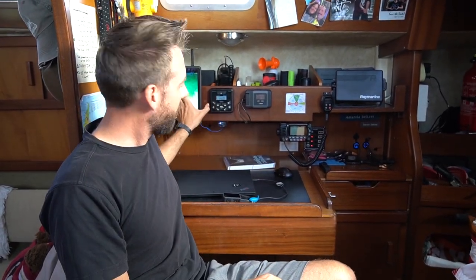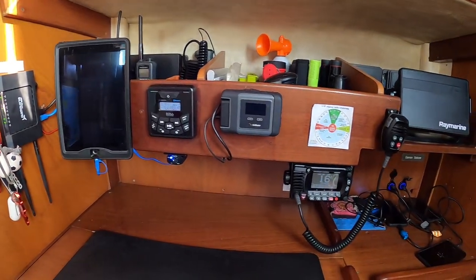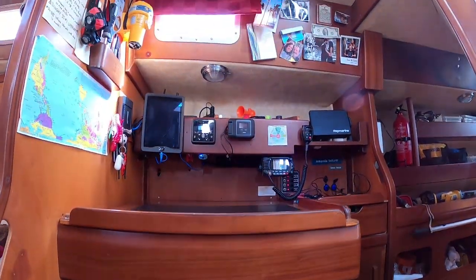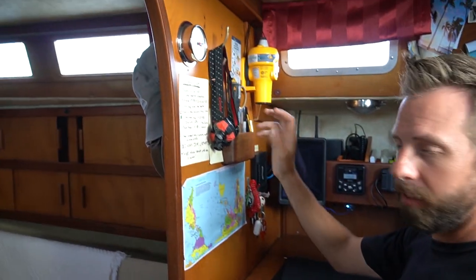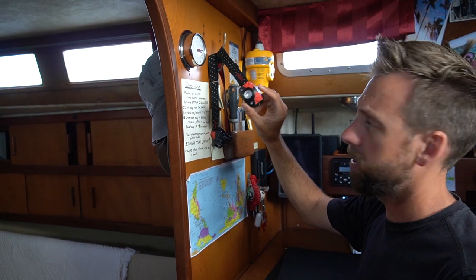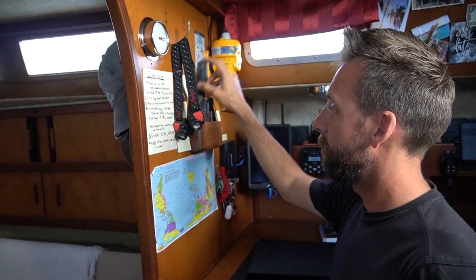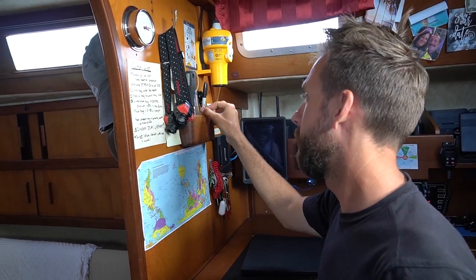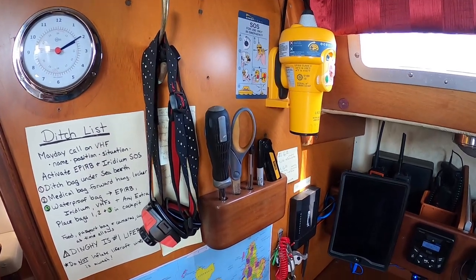This is the navigation station — where you're supposed to do all your navigating. Back in the 1980s you used celestial navigation and paper charts, but now we're pretty modern. We have our iPad here for navigation, and our multi-function display here again. Really this becomes our computer desk — this is where we do all our editing. Over on this side we have our most-used items: headlamps, screwdriver, scissors, pen, knife — never know when you need those in a fast grab.